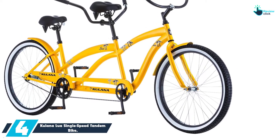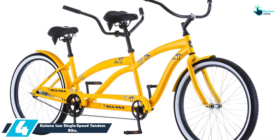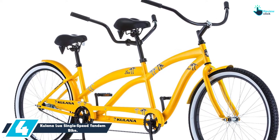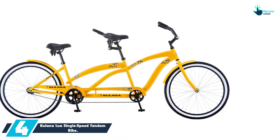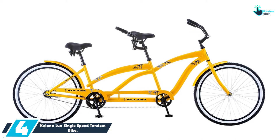Moving on at number 4, we have the Kulana Lua Single Speed Tandem Bike. For a comfortable and safe ride, your family will need a good tandem bike like this one. The good thing about this bike is that it has been made to give you both fun and exercise as well. This single speed drivetrain comes with a reliable brake system that is foot operated.